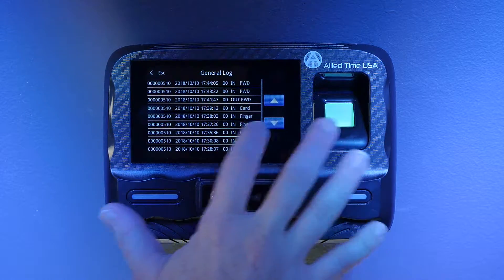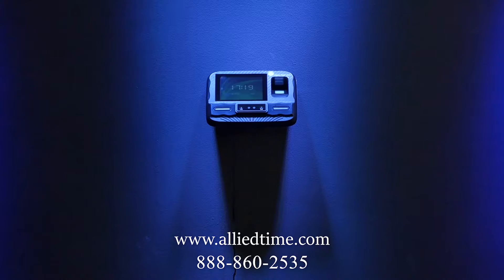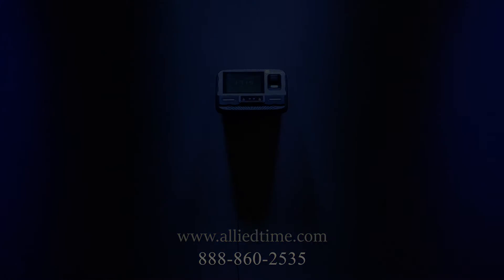Companies with multiple locations will benefit profoundly from consolidated reporting. Every small business upgrading to this technology will improve security, efficiency, and compliance. Call us today or sign up for a free trial offer at alliedtime.com.